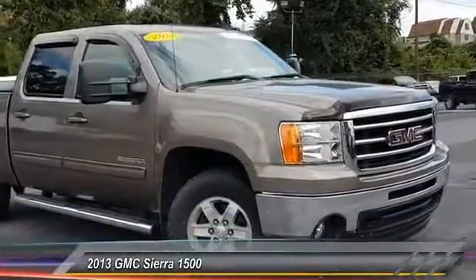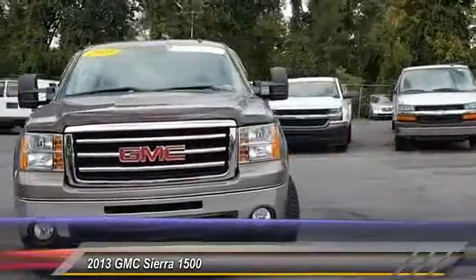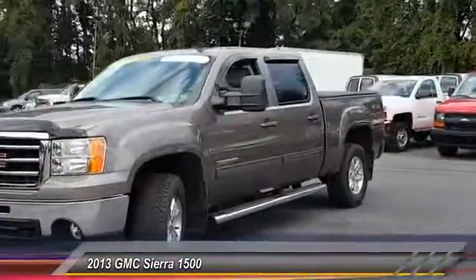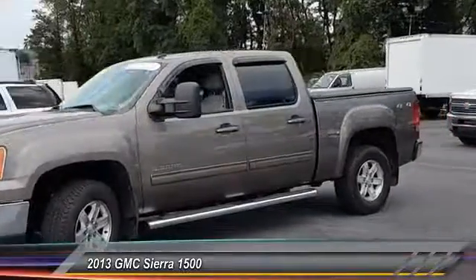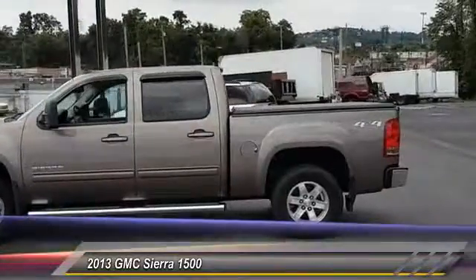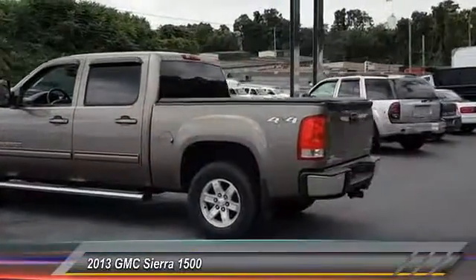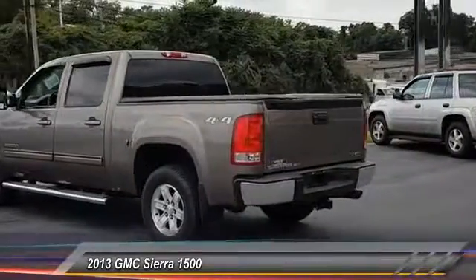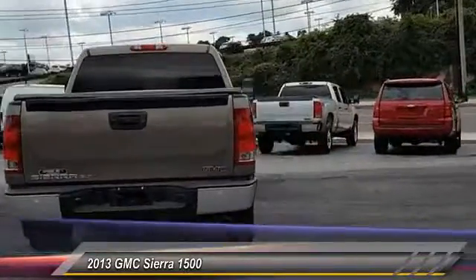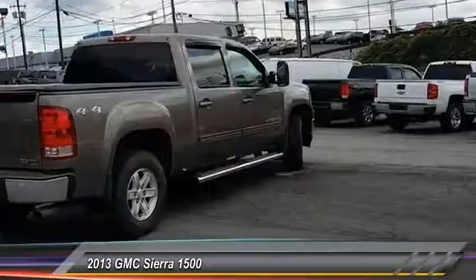The 2013 Sierra 1500 offers a five-star frontal and side crash test rating and a combination of mechanics and aerodynamics that give it better conventional V8 fuel economy than any competitor. The Sierra 1500 now comes standard with a Vortec 6.2 liter and 5.3 liter V8 engine and an electronically controlled six-speed automatic transmission that combines high max hauling capability with precise control, and is priced below $35,000.